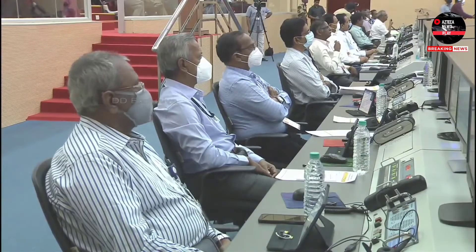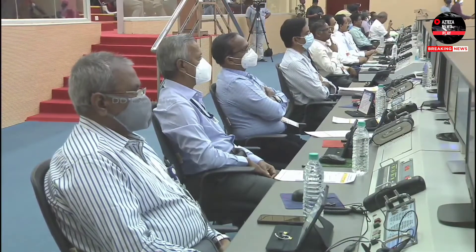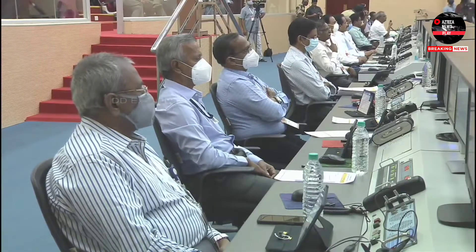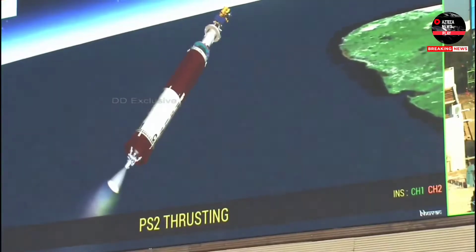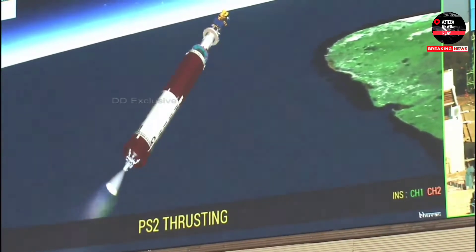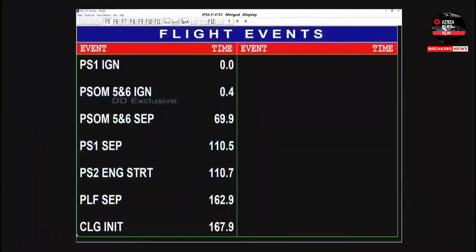The SHAR tracking station is continuing to track, and the Thiruvananthapuram station has also started to acquire the signal of the launch vehicle in flight.